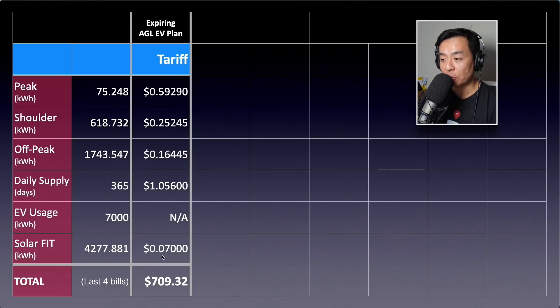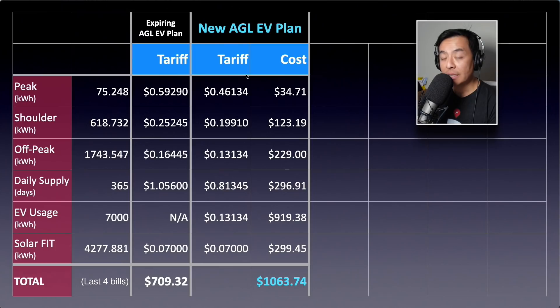In the last four bills — the last 12 months — I've paid $709.32. I should also point out that the old EV plan had a 22% discount if you paid the bill on time. So in effect, it was actually a very good deal for me over the last five years.